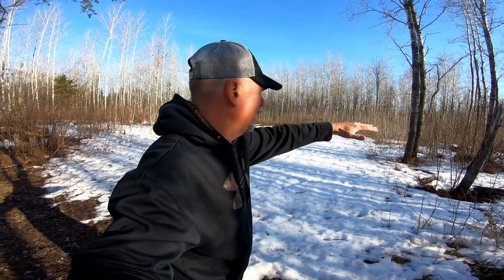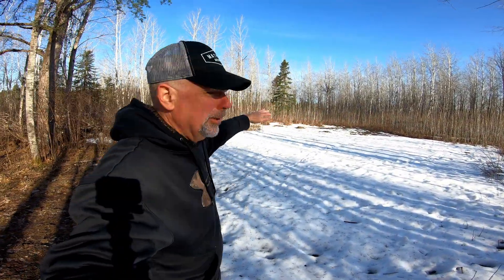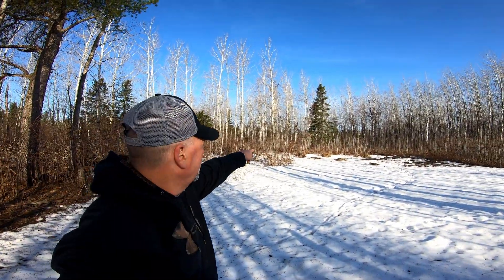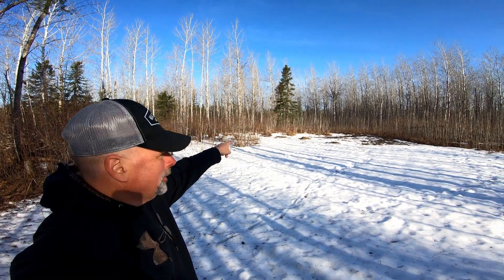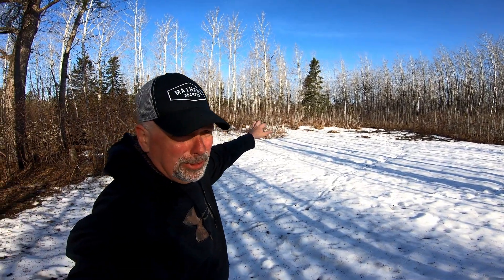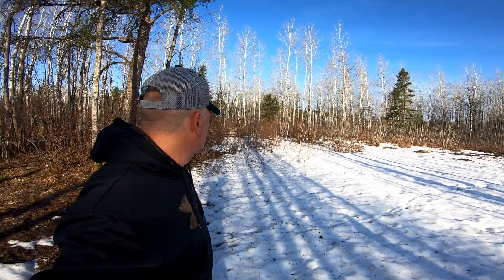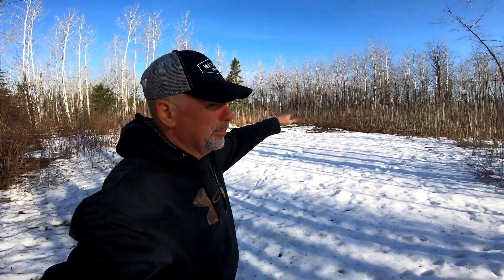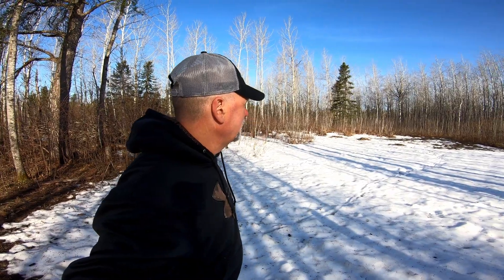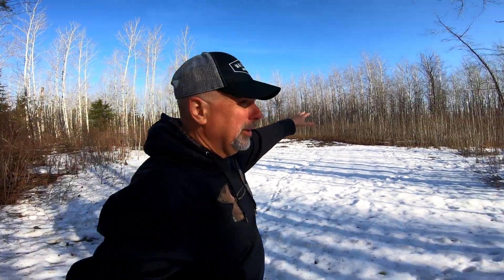We've cut back a lot of the mature popple that were near the plot here and got all this regeneration on the edge. It really feathers the edge and makes some thick cover around the edge of the plot. There goes a deer in the background — it's still standing by that big spruce and they're not spooked. That's the thing: when you've got this much cover they feel pretty secure even when you're close to them. This is what I'm doing with all my plots — creating some edge, knocking back some of the bigger timber, and creating a small food plot with a buck trail along the back edge on both sides.